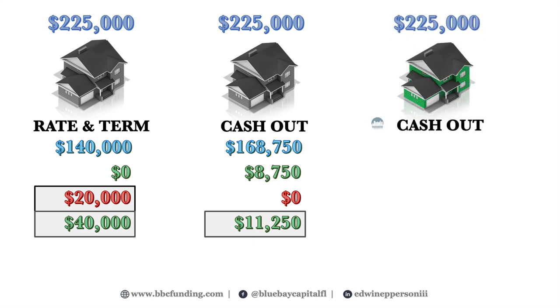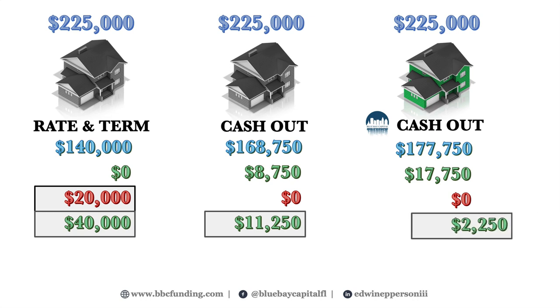Now let's consider Blue Bay Capital's BRRRR strategy loan. Our loan was $177,750 when you bought the property. We ensured you could qualify for a rate and term — not a cash-out — refinance, giving you a better rate and higher LTV. You get a new 30-year fixed rate loan with our partner lender. You not only recovered your $20,000 down payment — you walked away with $17,750 in cash. Even though the loan was structured as a rate and term, you have only $2,250 in untapped equity, maximizing leverage while recycling your capital into your next deal. This is a win-win-win solution.